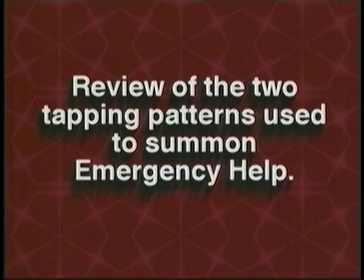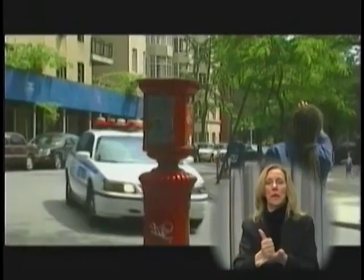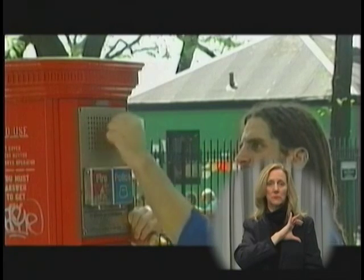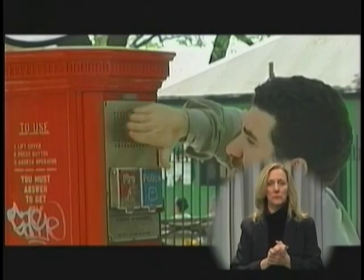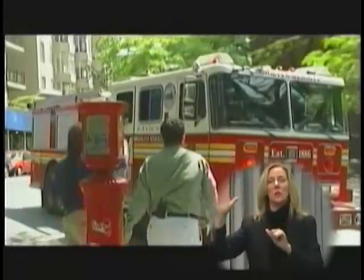If you are reporting an emergency that is not of a medical nature and is not a fire and you cannot voice, use the continuous single tap after dialing 911 to summon the police. It is important for you to remember that when calling for help from an emergency call box or telephone and you cannot voice, there are two tapping patterns you can use to summon emergency help. A continuous tapping pattern summons the police department. A two-tap pattern summons the fire department and medical assistance. It is recommended that you remain at the box or telephone and continue the tapping pattern until help arrives.